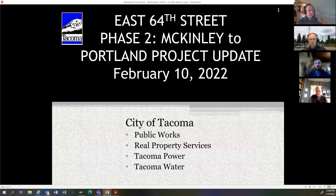I'm Chris Story, project manager for the E64th Street project. Welcome to today's update meeting on the project, specifically Phase 2, which is McKinley to Portland. With me today are Jacob Hammes, design engineer from Public Works; Troy Stevens from Real Property Services; Joe Rempe from Tacoma Power; and Katie Lindberg from Tacoma Water. We'll be covering background on the project, where it's going, and the anticipated schedule. This is a one-hour event — noon to one — and I'm expecting the presentation to take about 20 minutes, followed by questions.